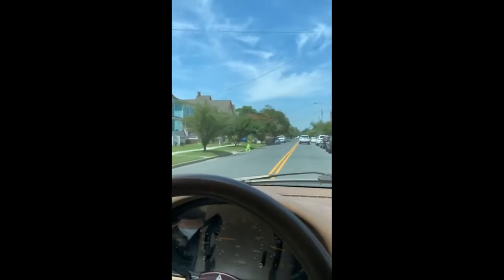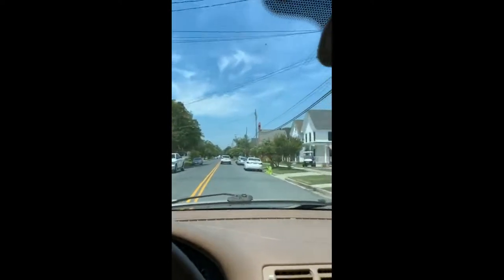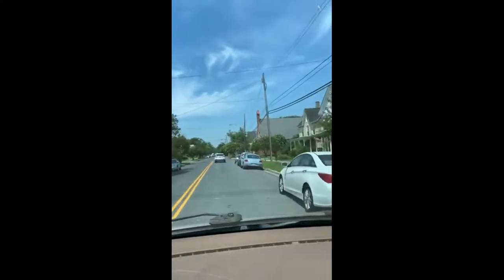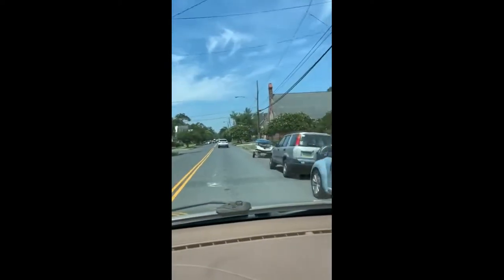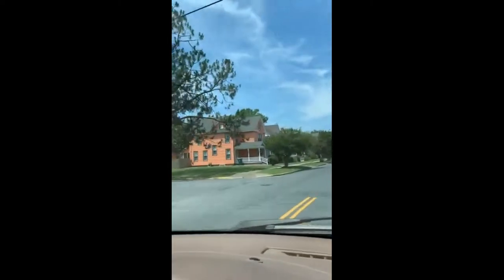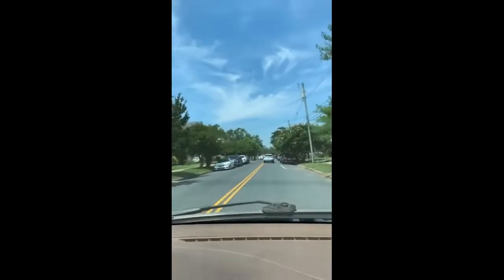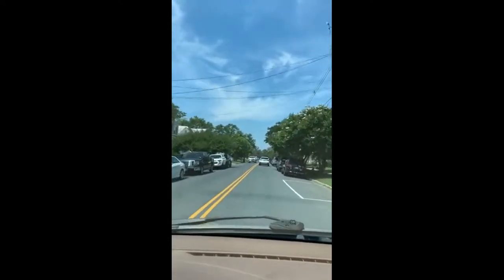This is the Historic District of Cape Charles. There's an old brick place back there. I wonder how old some of these houses are.